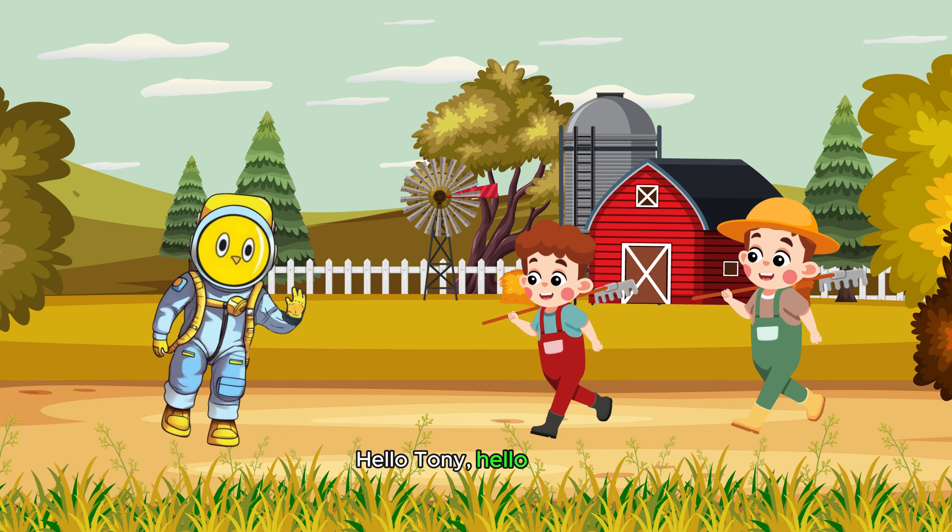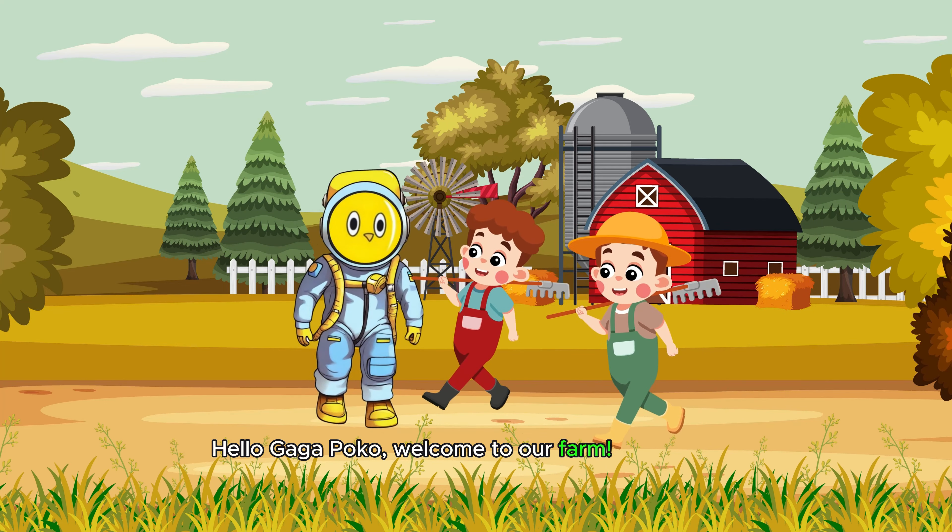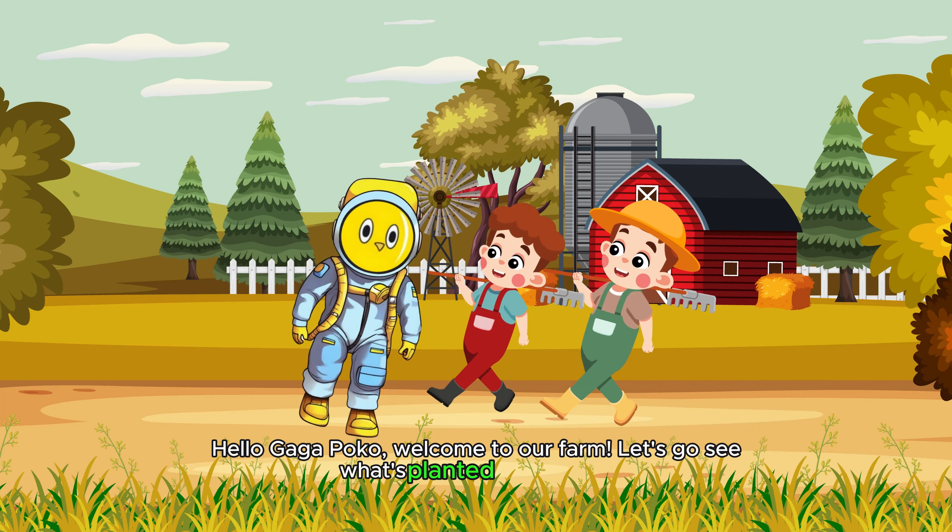Hello, Tony! Hello, Lamar! Hello, GAGA POKO! Welcome to our farm! Let's go see what's planted in the fields.